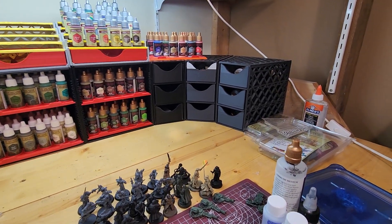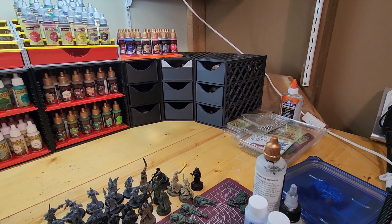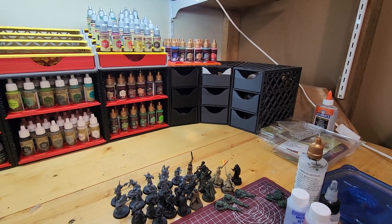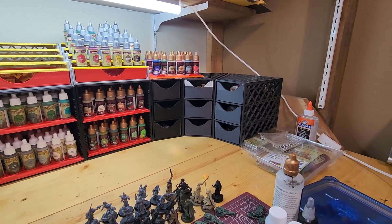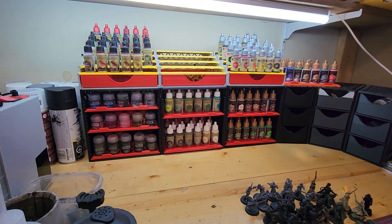Unfortunately I don't have anything to show you as far as the V2 is concerned because my FDM printer has suffered a catastrophic failure as of a few weeks ago. So I have not been able to print anything for a little while, but I'm hoping to get that fixed and I can continue on expanding my little cubbyhole here. But thanks for listening.